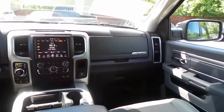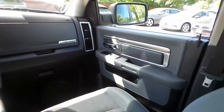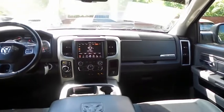It features a six-speaker sound system with auxiliary jack, USB port, Bluetooth audio, Sirius satellite radio, SanDisk slot and AppSuite.